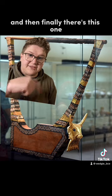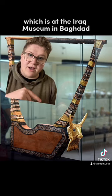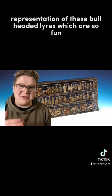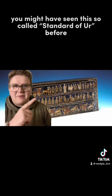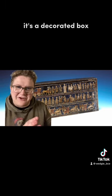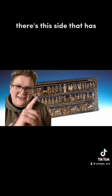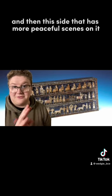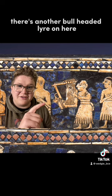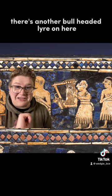And then finally there's a fourth lyre at the Iraq Museum in Baghdad. To mention another representation of these bull-headed lyres: you might have seen the so-called Standard of Ur, a decorated box with a war side and a more peaceful side. If you look closely at that top row of the peaceful side, there's another bull-headed lyre depicted on it.